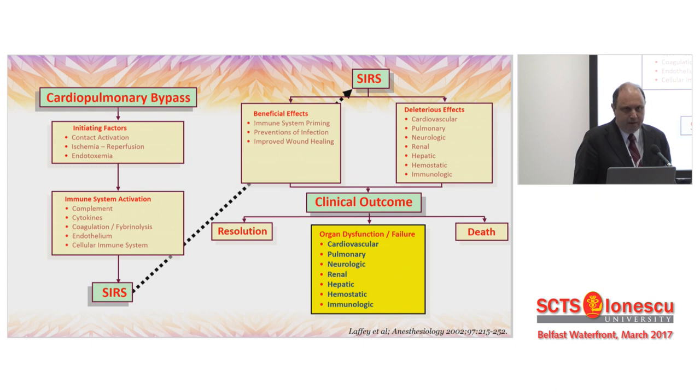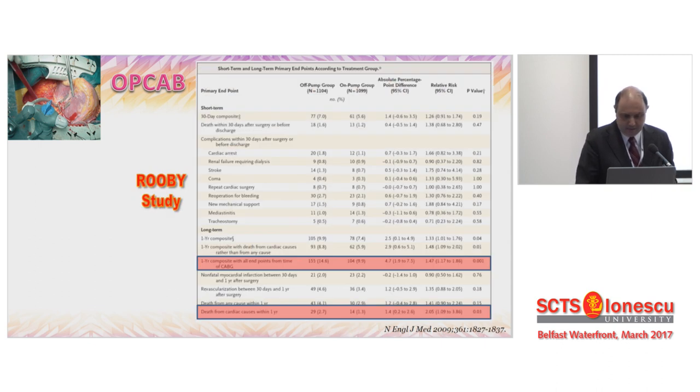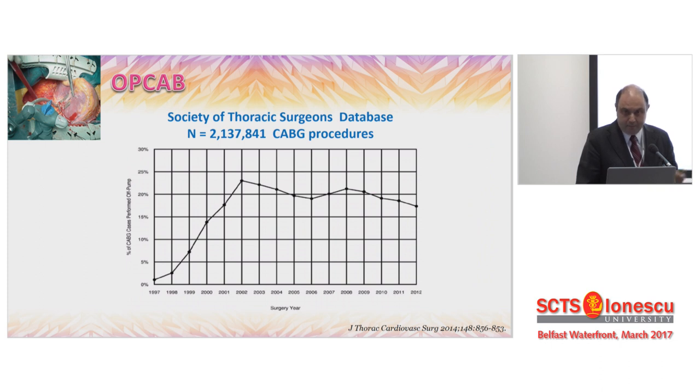You all already know that the adverse events from cardiopulmonary bypass are still with us. Even though we have all these advancements, we still have deleterious effects to end organs, and the clinical outcome sometimes is not as good as we would like. Off-pump became very popular a couple of decades ago because we wanted to overcome these adverse events. But what we found throughout the years is the maximum benefit from off-pump is that you reduce AF and nothing else. The ROOBY study was a landmark study that tempered the use of off-pump internationally, and now we have single-digit figures worldwide.